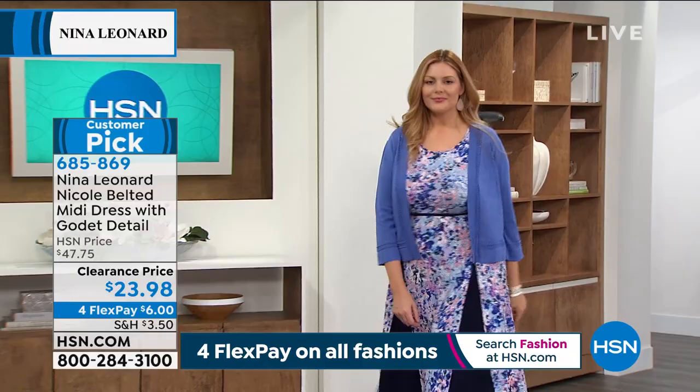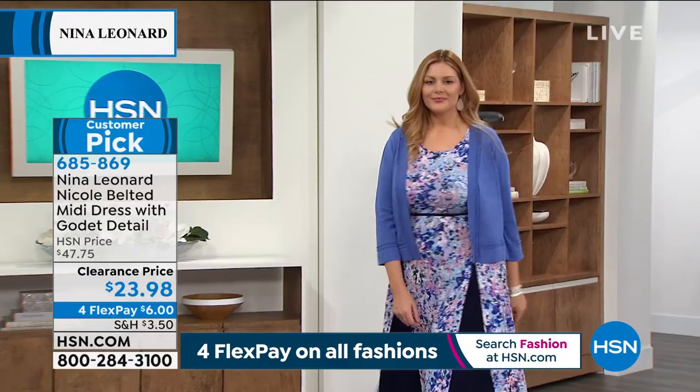Ruby adds that she's full and busty up top but small at the bottom, and the dress fits perfectly. Kate responds that Nina Leonard is known as a dress brand — dresses fit so well and are really flattering, taking into account figure differences for everyone. The goal is to give you beautiful style lines that make you look your very best.